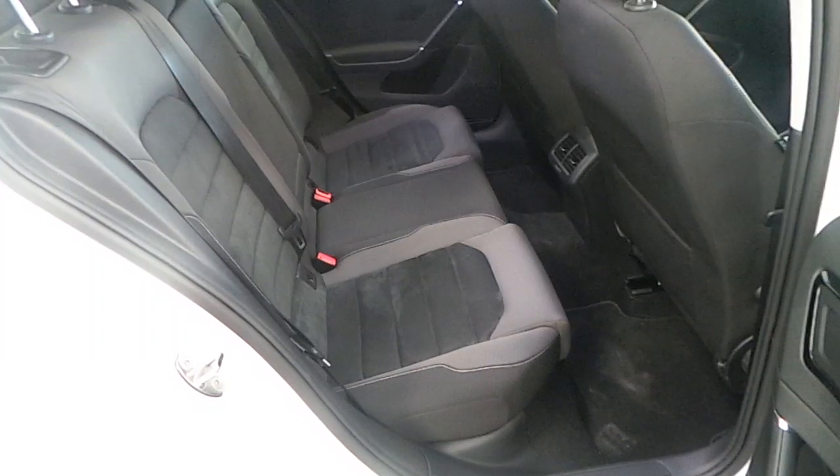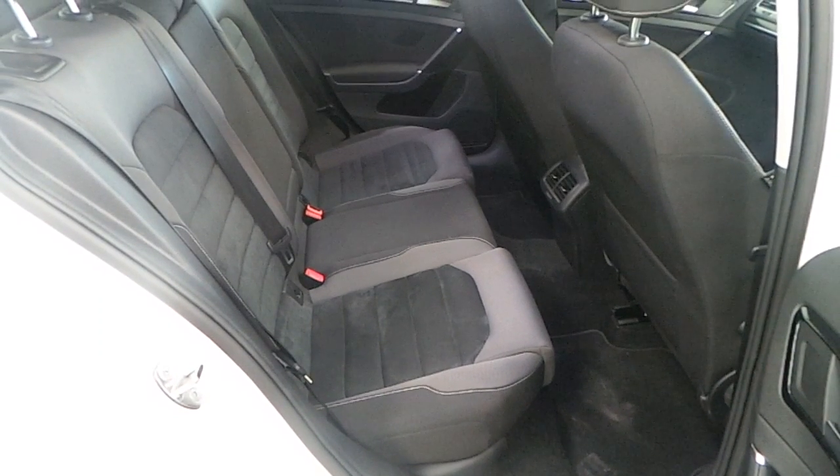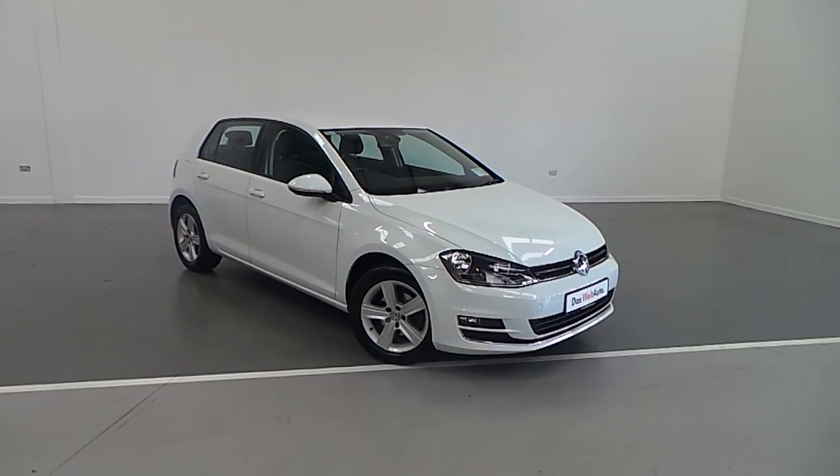The interior is finished in black cloth and alcantara inserts, and the rear seats feature multiple isofix points.